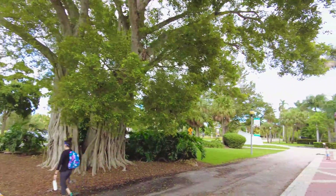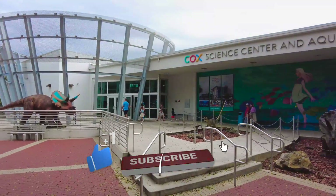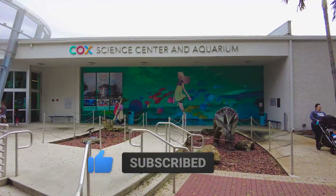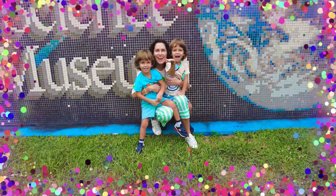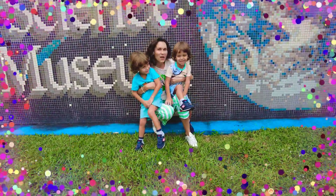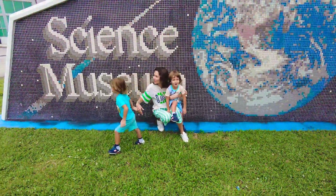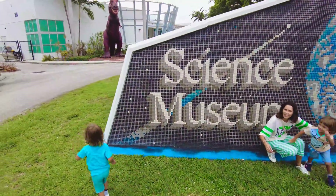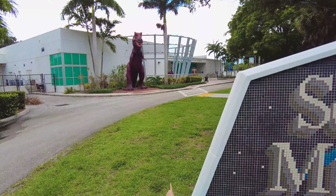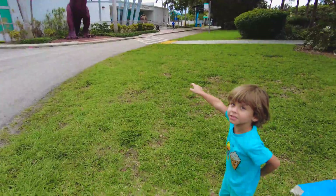Here we go guys, we have arrived at the Cox Science Center and Aquarium in West Palm Beach. Let's go check it out!